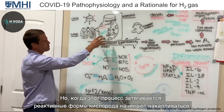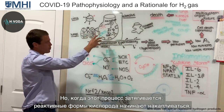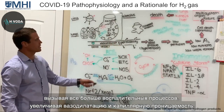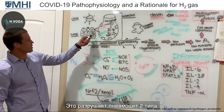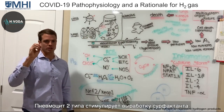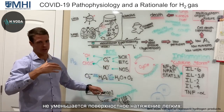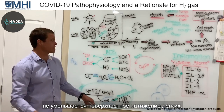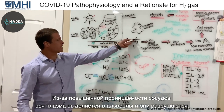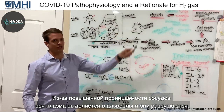But as this continues, you get more and more reactive oxygen species, more inflammation, more vasodilation, more capillary permeability. Because you're destroying the type 2 pneumocyte — which is what's needed to make surfactant — you lose reduced surface tension. With the increased permeability, plasma leaks into the alveolus, and now you have a collapsed alveolus.